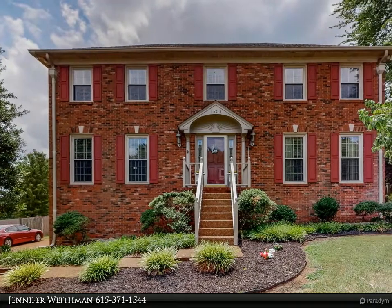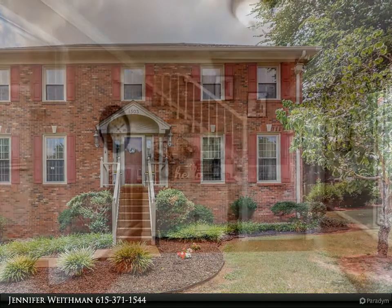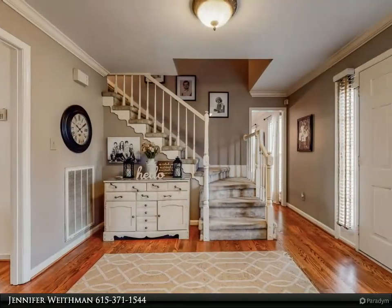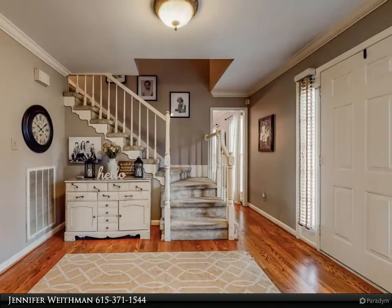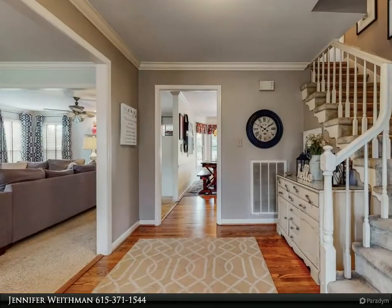Stately all-brick home in South Columbia's Sunnyside area. Four bedrooms, three full baths, large den, rec room and basement, office space, 20 by 40 in-ground pool, and back covered deck and large fenced lot. Pool is separately fenced.